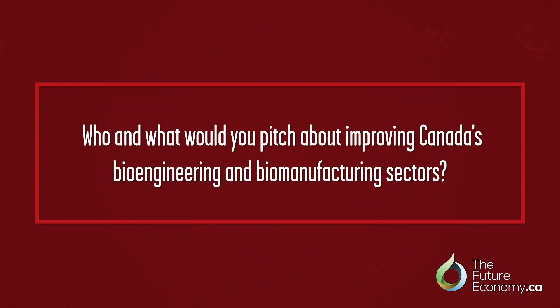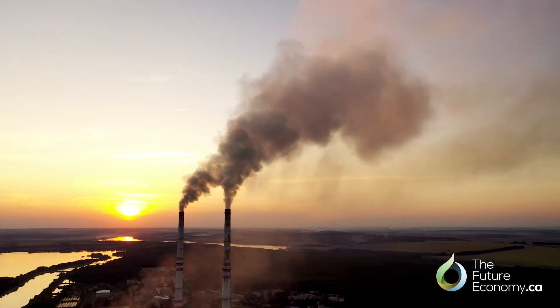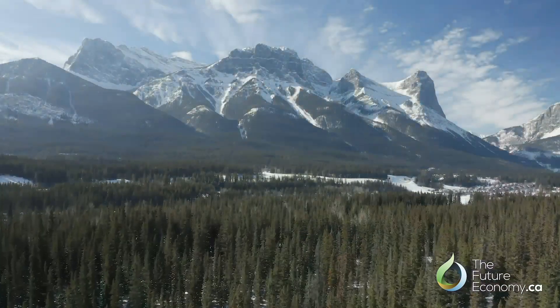If you had 30 seconds to pitch to someone in a position of power to position Canada as a leader in bioengineering and biomanufacturing, who would you choose and what would you urge them to do? We'll pick the Prime Minister. I would say that synthetic biology and bioengineering have the potential to meet a lot of the global challenges we're facing right now — as a society in Canada but also globally. This would include the environment: biomanufacturing inherently has a low carbon footprint, uses aqueous chemistry, and therefore is more environmentally sustainable.